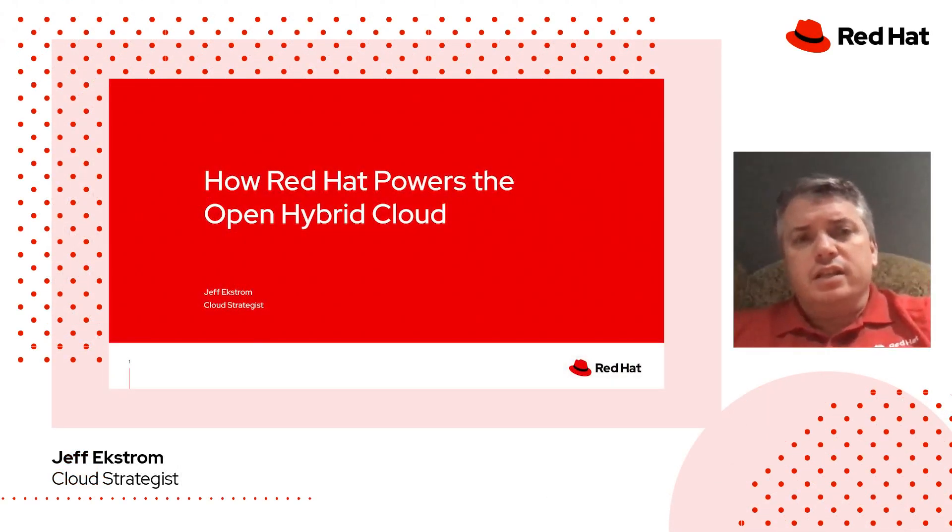Hello, and welcome to today's session. My name is Jeff Ekstrom. I'm a cloud strategist with Red Hat. Today, I'll be talking about how Red Hat powers the open hybrid cloud.